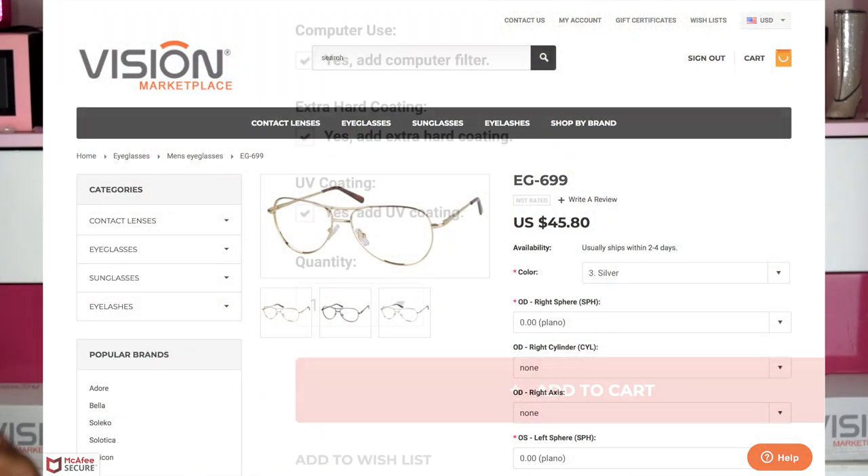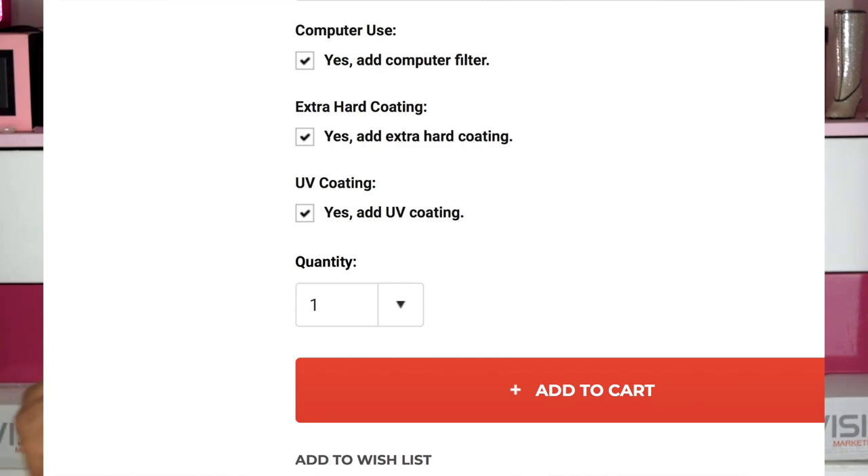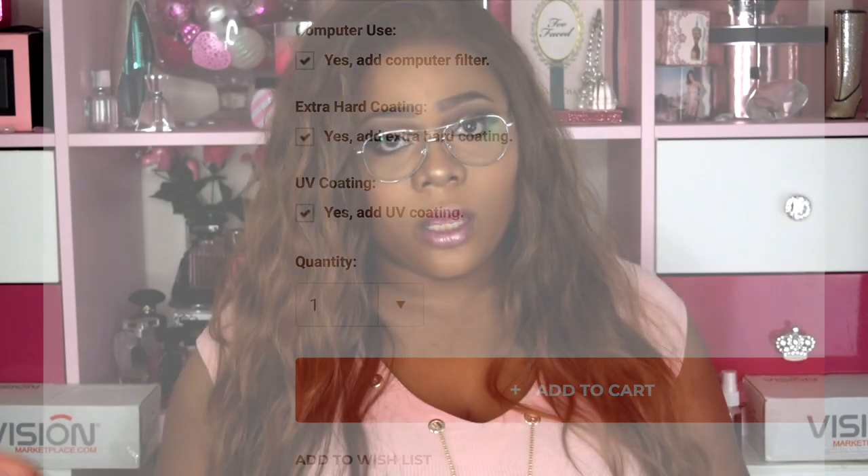Let me give you a little bit of specs — I'm going to check my phone real quick because I forgot. These are non-prescription, these are for computer use, and they have extra hard coating and UV coating, which you can add as a feature if you want. Those are really nice features to add.